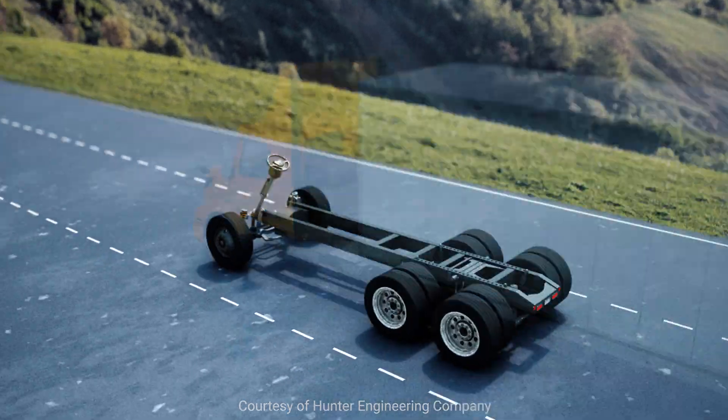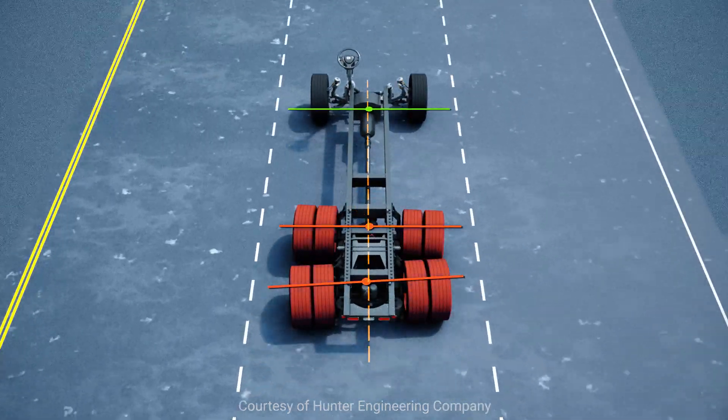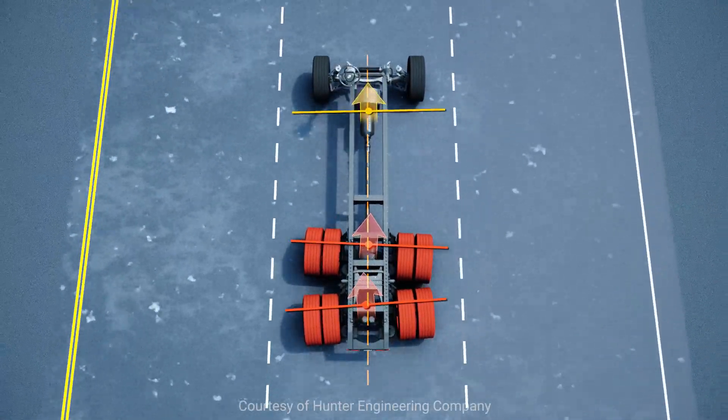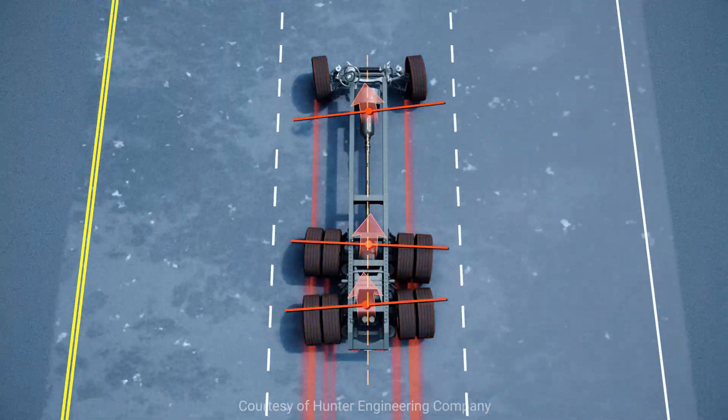Industry studies show that over 70% of the trucks on the road have tandem axles that are misaligned. For trucks out of alignment, the turning force of the tandem must be offset by turning the front wheels in the opposite direction. This causes all wheels to scrub, mile after mile.